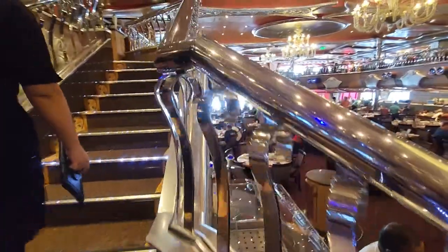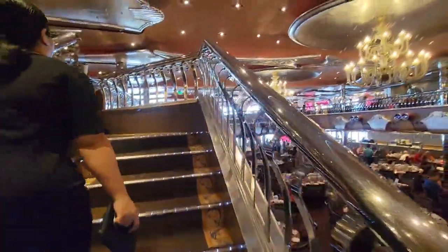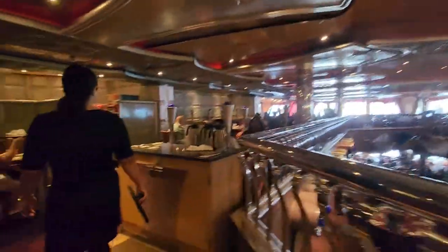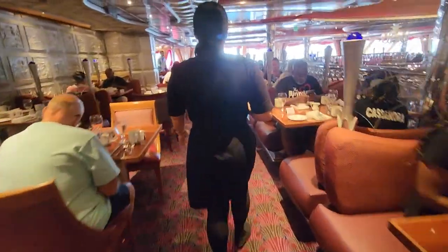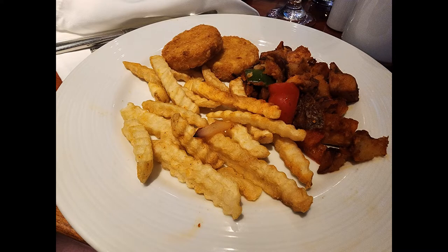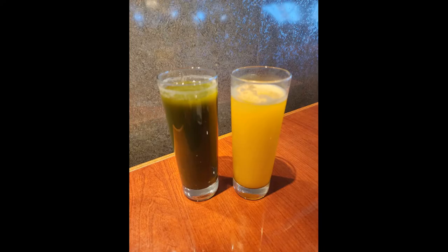The next day we went to a main dining room for the sea day brunch. This ship doesn't have a vegan menu like some of the other ones do, so it's chef's choice and a surprise. The chef decided to make us pancakes and then a plate of potatoes, which was kind of funny to us. We also ordered some cold pressed juices that were so good.